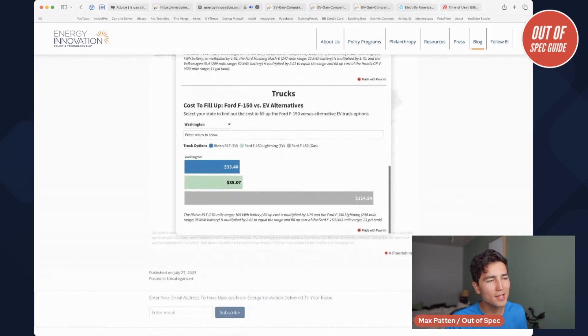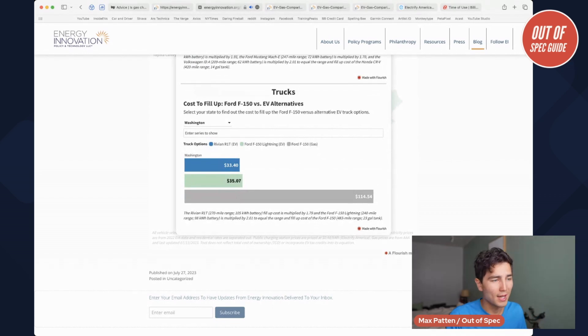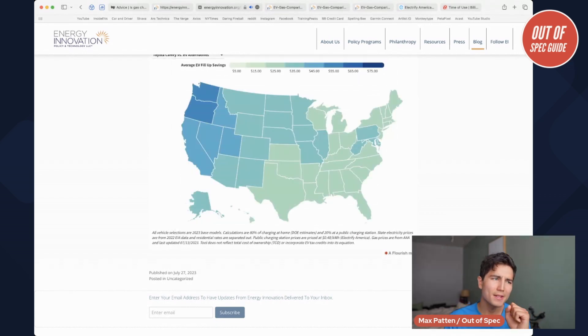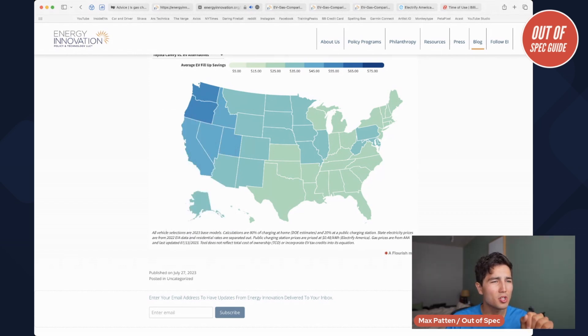For trucks, it's a huge difference — you compare a Ford F-150 with a huge gas tank to a very large battery in a Ford F-150 Lightning or a Rivian. But those vehicles, being on electric powertrains, are just more efficient, and they find it's a lot cheaper in Washington. Savings are varying, and that's what they're showing here. Washington, Oregon, and Pacific Northwest states with very expensive gas and relatively cheap electricity see huge savings.